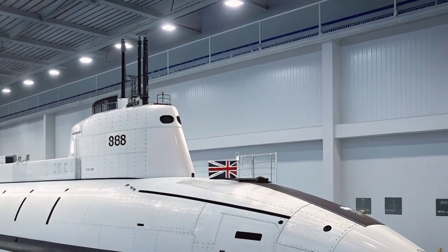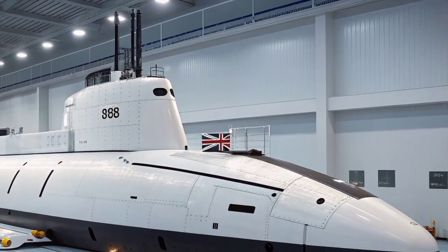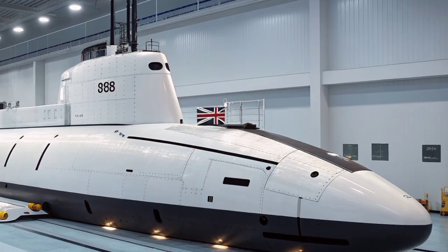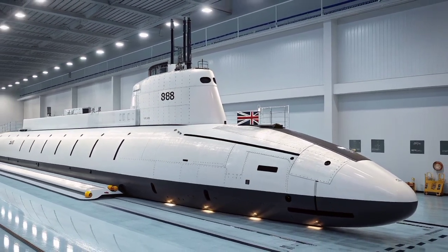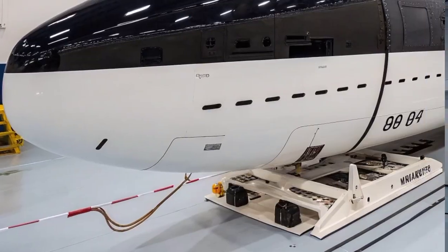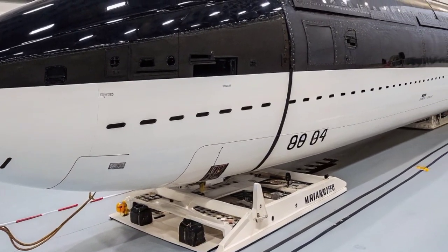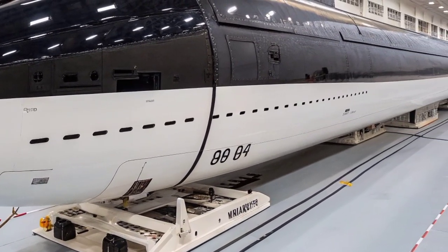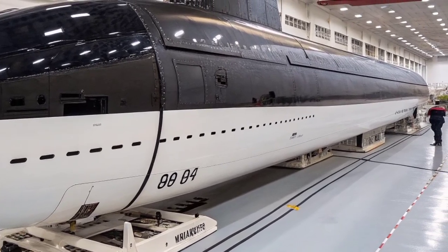The crew aboard an Astute class submarine typically numbers around 98 personnel, including officers and sailors. Despite the confined environment, the submarine offers relatively advanced living conditions compared to older designs. The crew has access to small recreational areas, a gym, and improved sleeping quarters. Every inch of interior space is utilized efficiently to maintain both comfort and operational readiness during extended underwater missions.